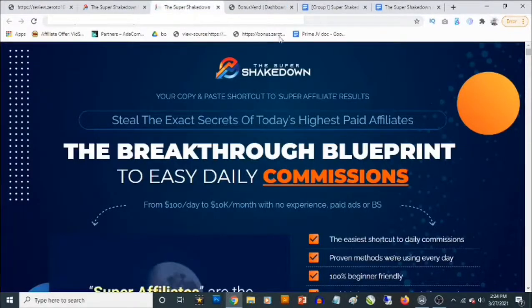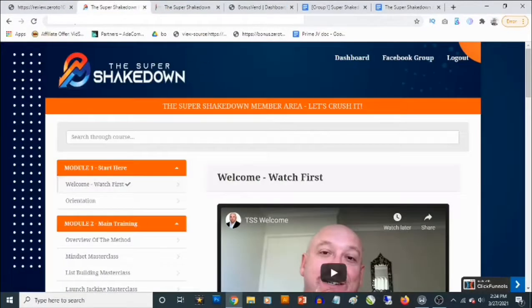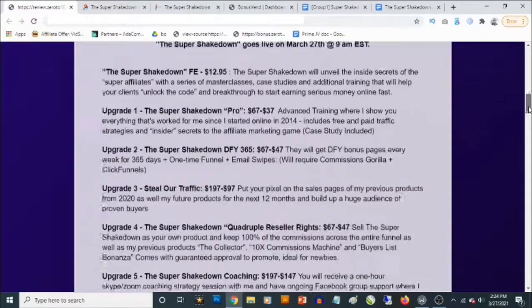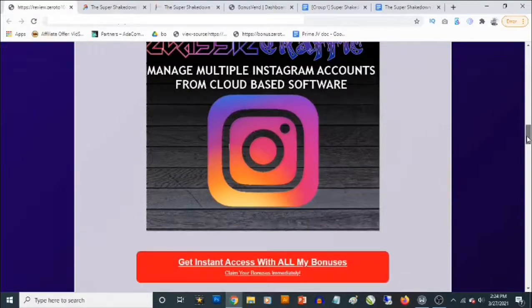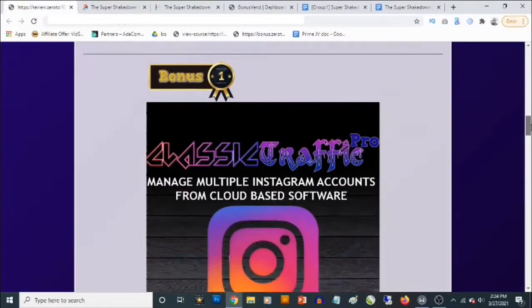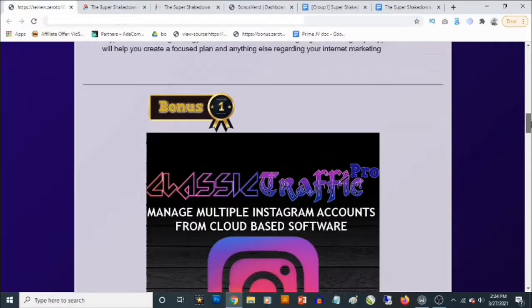So right now I'm going to take you through my bonuses, and then we're going to go into the members area to let you see what this is fully. My first bonus is a traffic software that allows you to drive high quality traffic in any niche from Instagram. This allows you to connect multiple Instagram accounts.